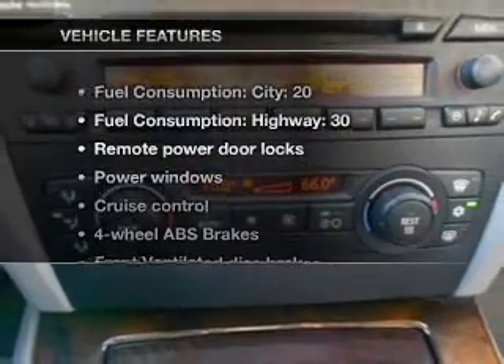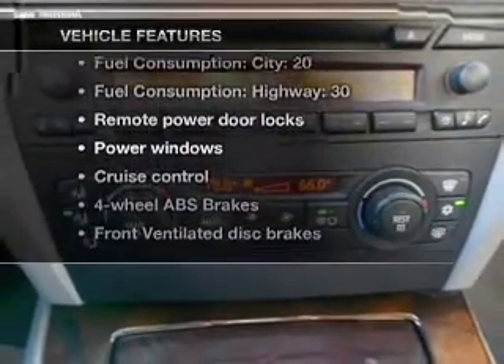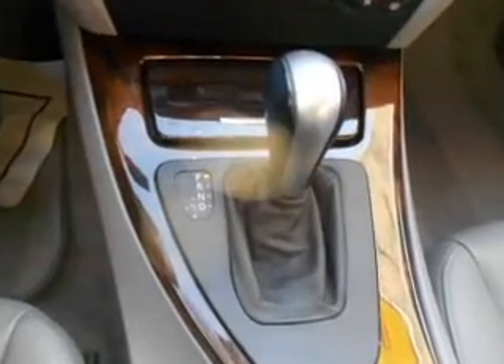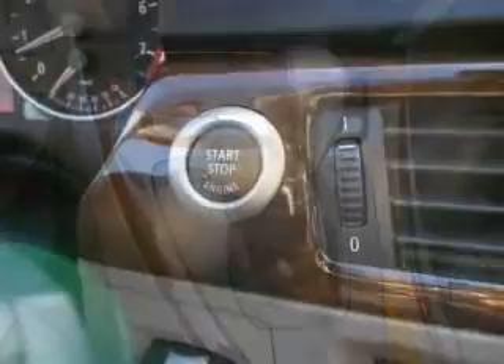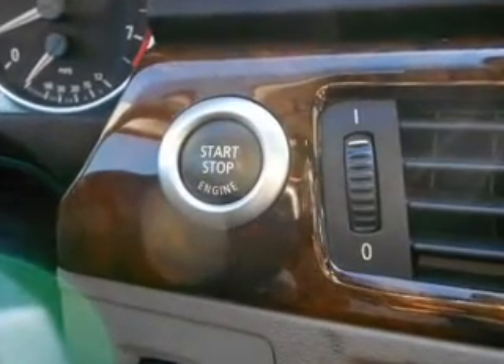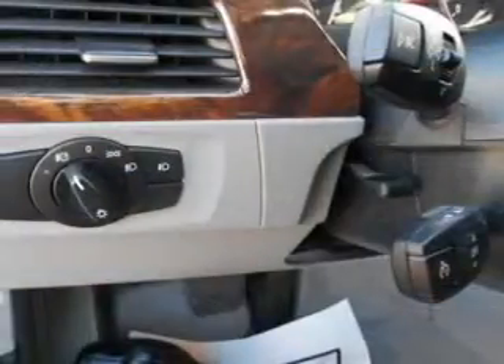With these notable features, you won't want to miss out on the opportunity to own this amazing ride. Features include air conditioning, power door locks, power windows, power steering, cruise control, power mirrors, an AM-FM stereo with a CD player, and an adjustable tilt steering wheel.